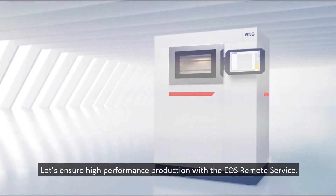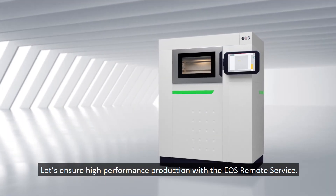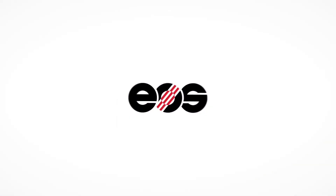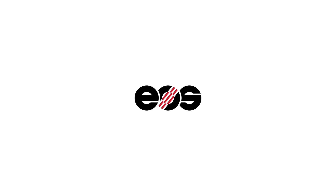Let's ensure high performance production with the EOS remote service.